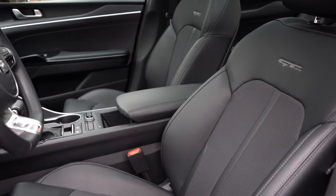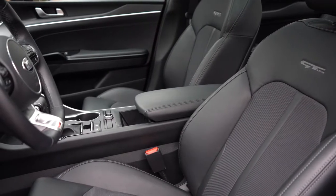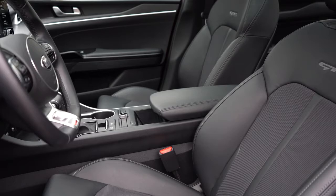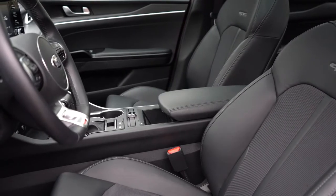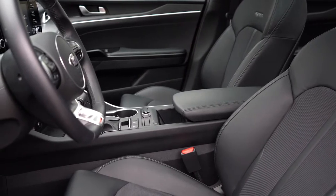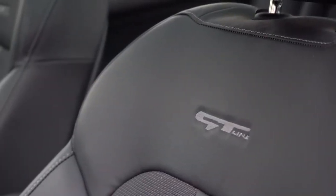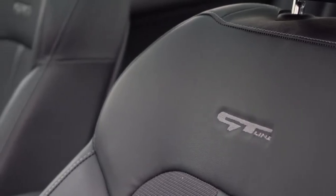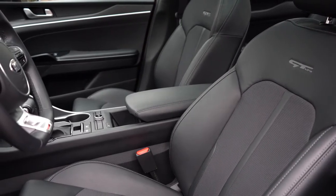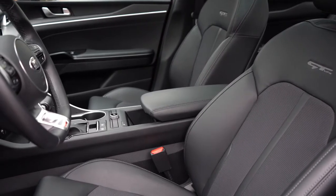Up front: manually adjustable cloth seating for LX and LXS; Syntech upholstery — a leatherette — for GT Line, EX, and GT. The GT Line and up get a 10-way power adjustable driver's seat with two-way power lumbar. Heated and ventilated front seats come with EX and GT; heated-only front seats with the GT trim, with ventilated seats available as an option. The GT Line badging on the upper seat portions is a nice touch. Overall, extremely comfortable seats — I'd say more comfortable than the Hyundai Sonata.